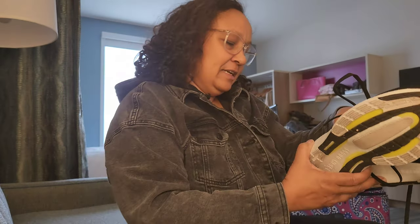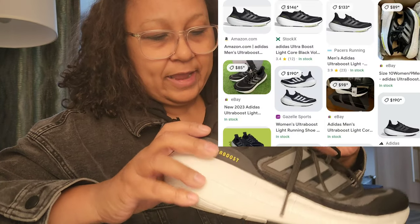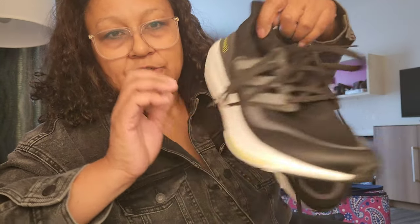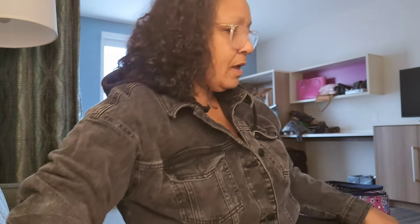I picked up this pair of men's tennis shoes. They're Ultra Boost by Adidas. I looked at comps — knew they do really well new, used they do okay. There were multiple men's tennis shoes in the bin I got these out of, but these are men's size 10 and they're in great condition. I typically don't pick up tennis shoes because it's not my area of knowledge, but I just looked at those and I thought, I think those are good.